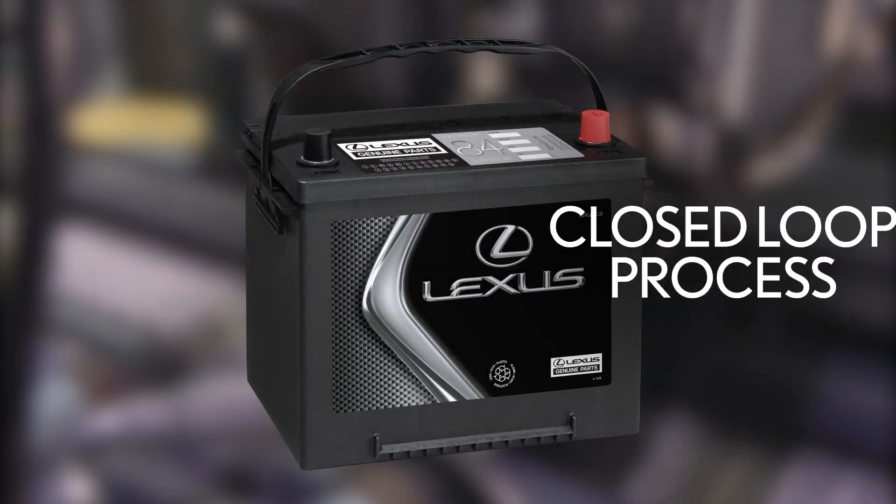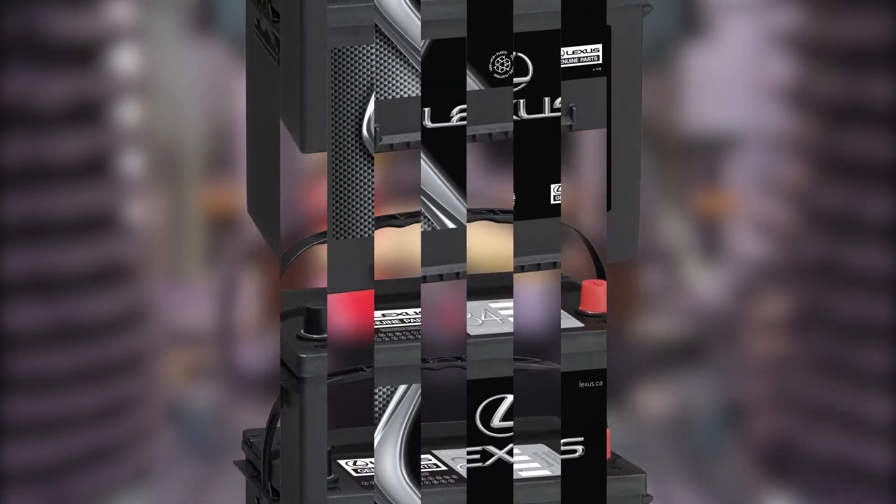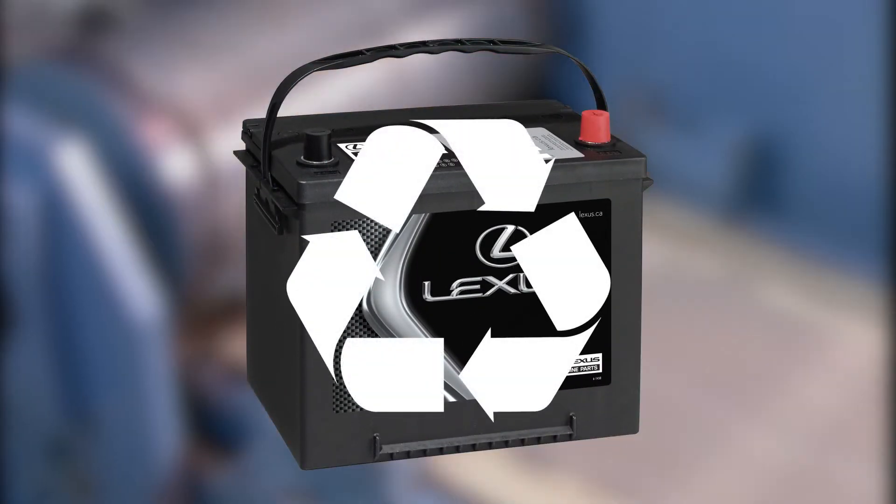The recycling process Lexus's partner follows uses a closed-loop process to help prevent harmful pollutants from escaping, and virtually 100% of the components within an individual battery are recycled through this process.